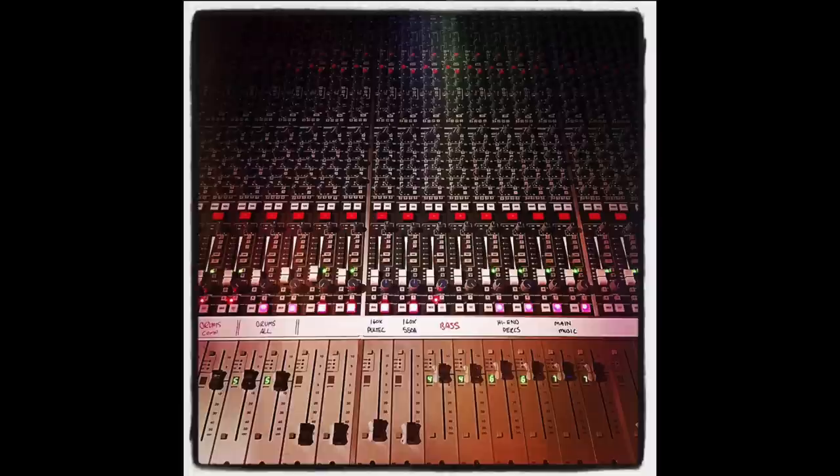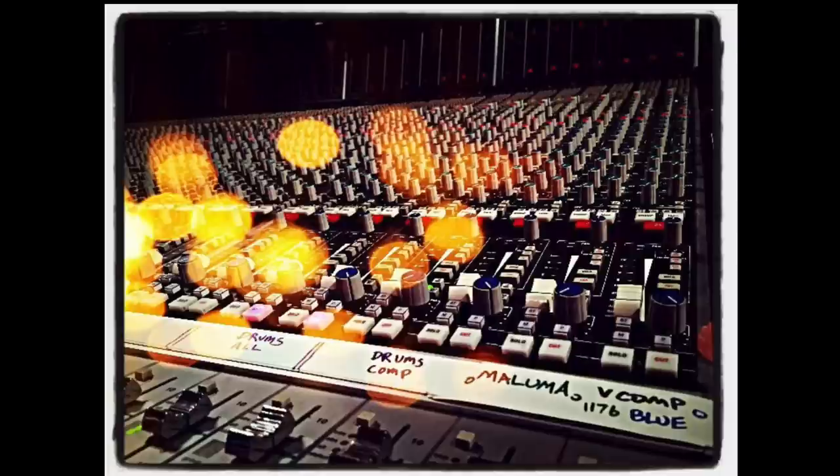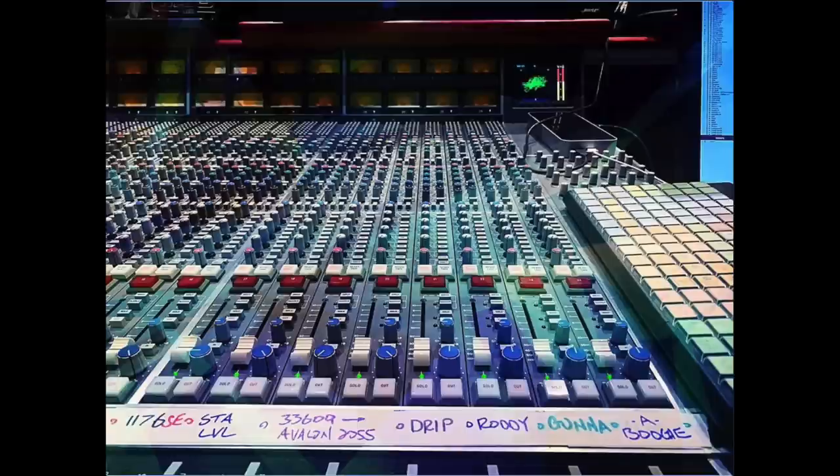Another mixer who was a long-time champion of the SSL was Jason Joshua. During his prime round of hits in the late 2010s, almost all of his records were run through his SSL. Like Ali, when he started, he extensively summed out his sessions onto the board, but he eventually just used it as a giant summing box. On the board, Jason would sum out groups of instruments — for example, all vocals or all drums — but he would also utilize the board to do all of his parallel compression. You can see some of the old DBX160 tricks that Dave Monsato taught him ready to go. He also did parallel compression on things like vocals — you can see the return of the parallel 1176 blue face next to Maluma's vocal, as well as the 33609 and the 2055 for background vocal parallel compression.